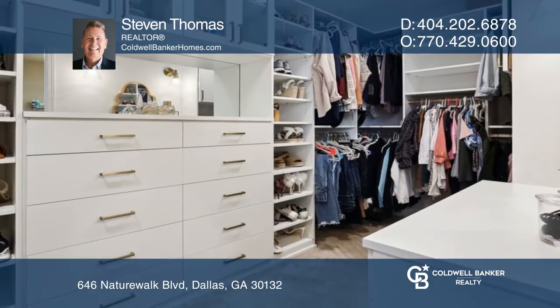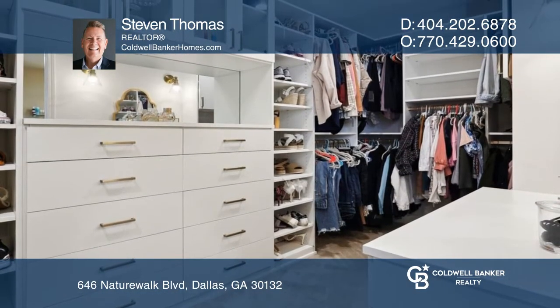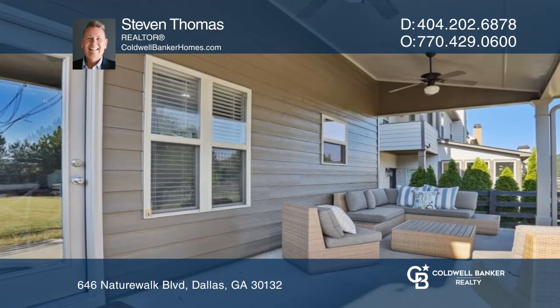Upstairs, you'll find the huge owner's suite with a tray ceiling, dual closets, a soaking tub, a separate shower, and dual vanities.